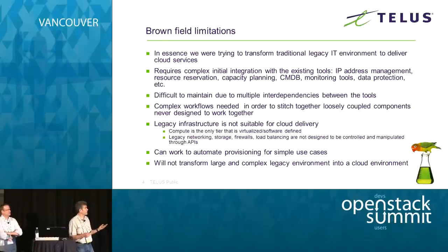Even after doing all that integration, you haven't done any automation yet — you've just built your automation framework. Now you have to start creating fairly complex workflows on top of that in order to actually do the automation. The reason we had to go through all that trouble comes down to this: the traditional infrastructure is just not suitable for cloud delivery. Compute is the only tier that is virtualized or software-defined.